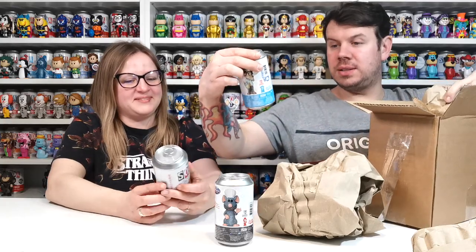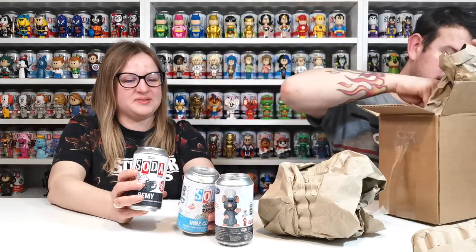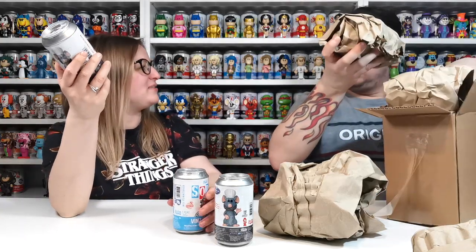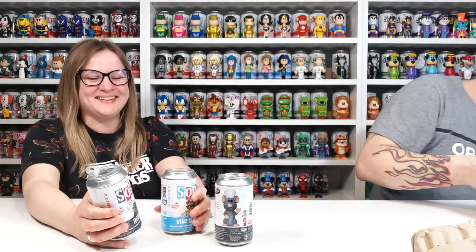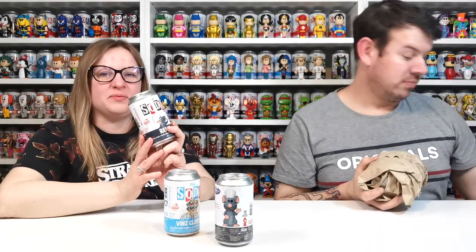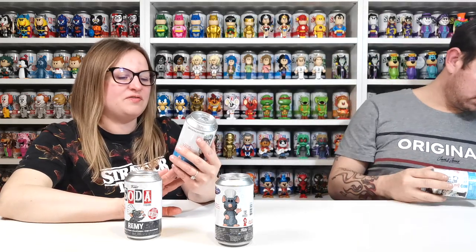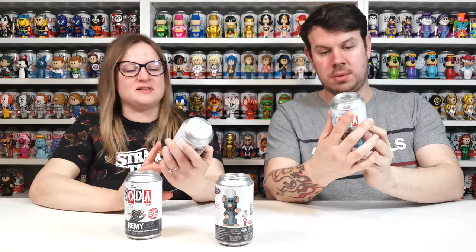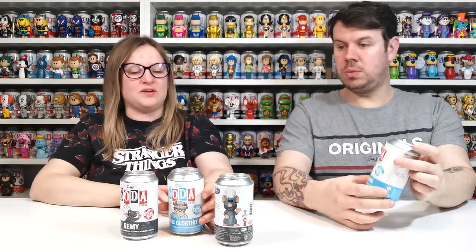Remy and Vins cloth fro — oh, so cute! We have Remy from Ratatouille — ridiculously cute, and there are 10,000 pieces. We also have Vins cloth fro from Ghostbusters, and there are 6,000 pieces of him.